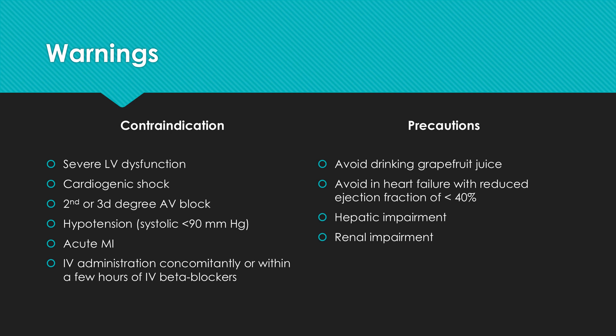Some precautions include avoiding drinking grapefruit juice, avoiding use in heart failure patients with reduced ejection fraction of less than 40% due to lack of benefit and worse outcomes with calcium channel blockers in general, and using Diltiazem cautiously in patients with hepatic or renal impairment.